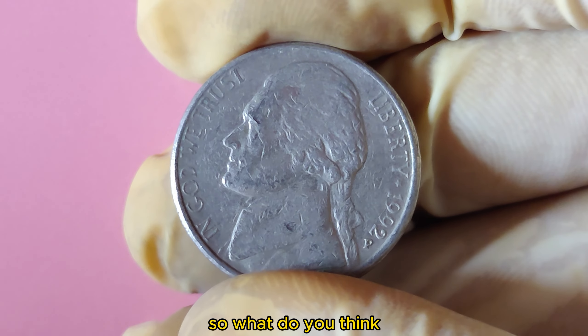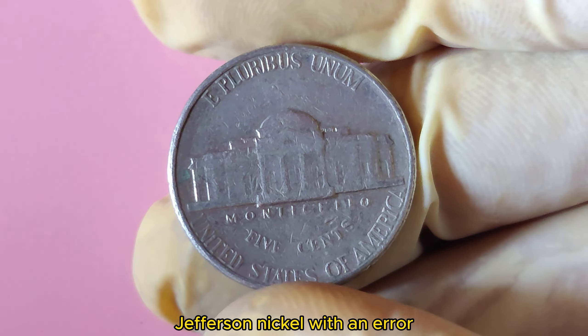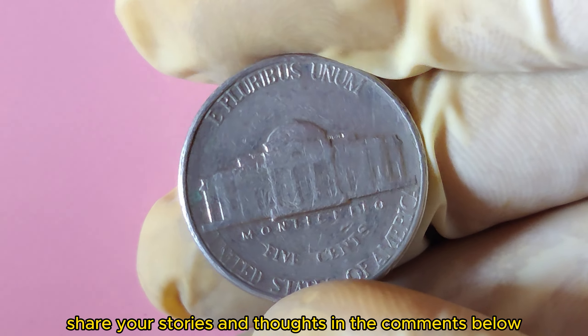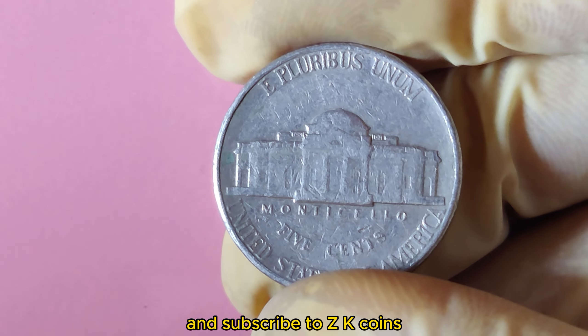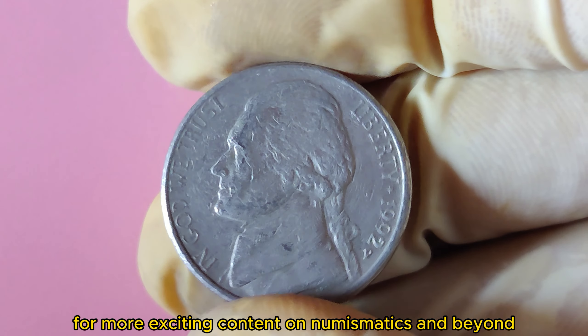So, have you ever come across a 1992 P Jefferson Nickel with an error? Or are you on the hunt for one? Share your stories and thoughts in the comments below. Don't forget to hit that like button if you enjoyed this deep dive into the world of rare coins, and subscribe to ZK Coins for more exciting content on numismatics and beyond.